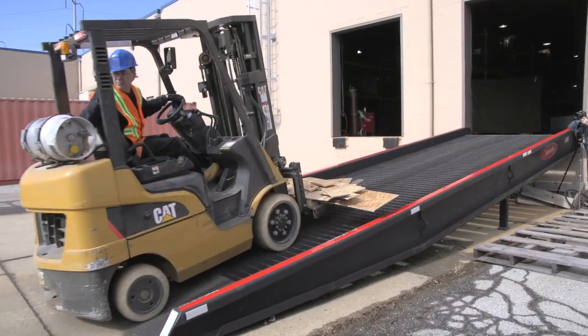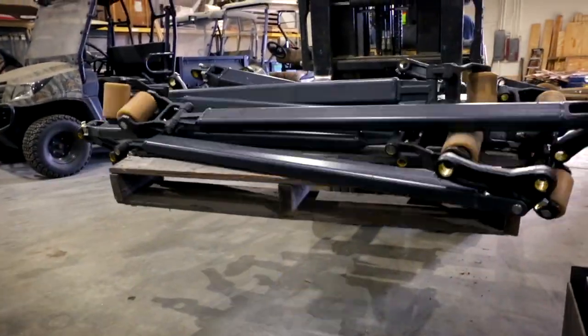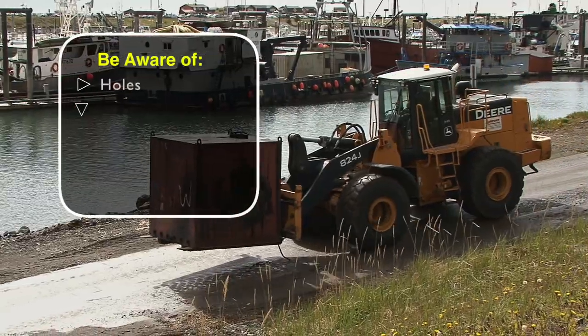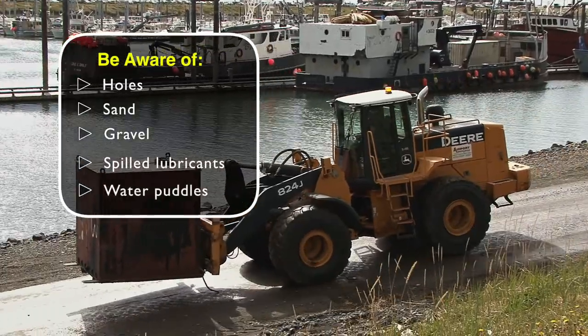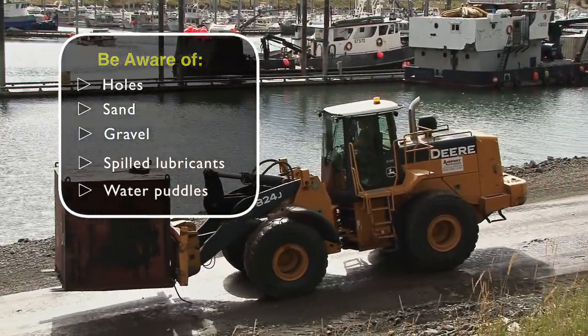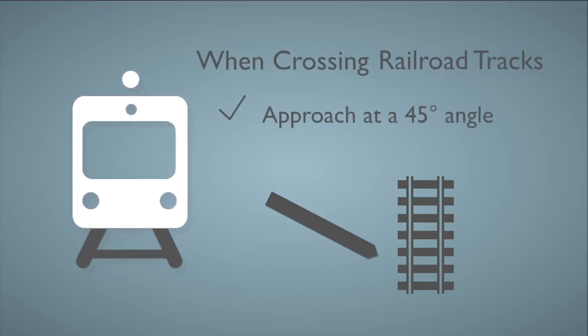Uneven surfaces or debris can result in a sudden jolt that may cause you to lose control of the load. Be aware of holes, sand, gravel, spilled lubricants, and water puddles — all potential causes of damage and injury. Always approach railroad tracks at a 45-degree angle to prevent running over serious bumps or jamming the forks into the rails.